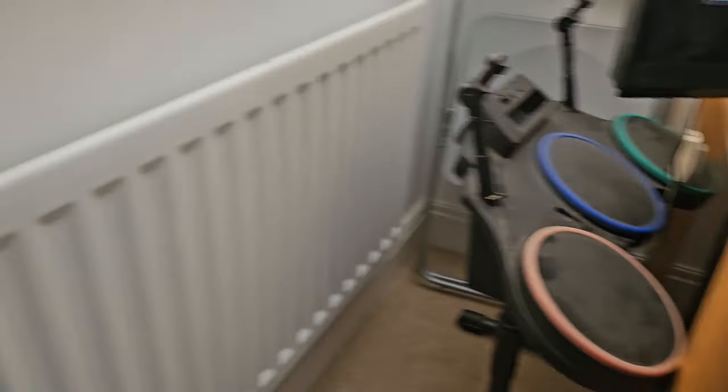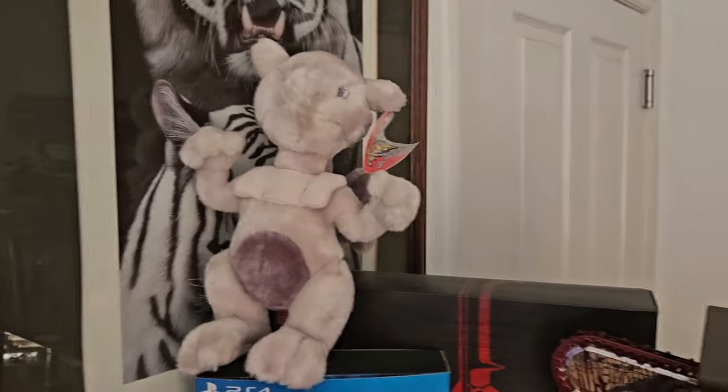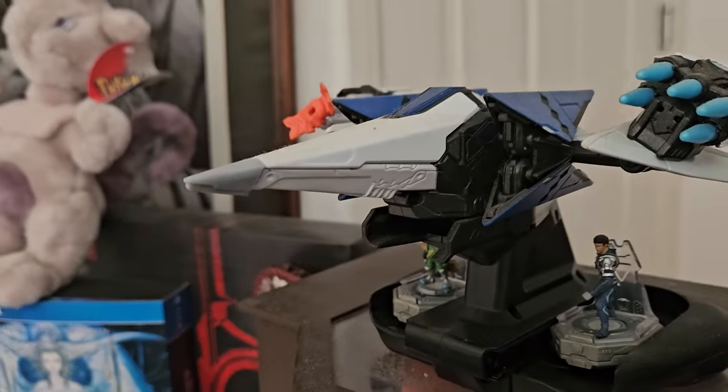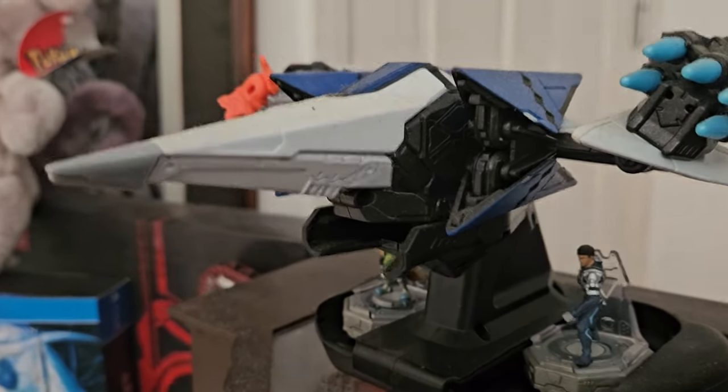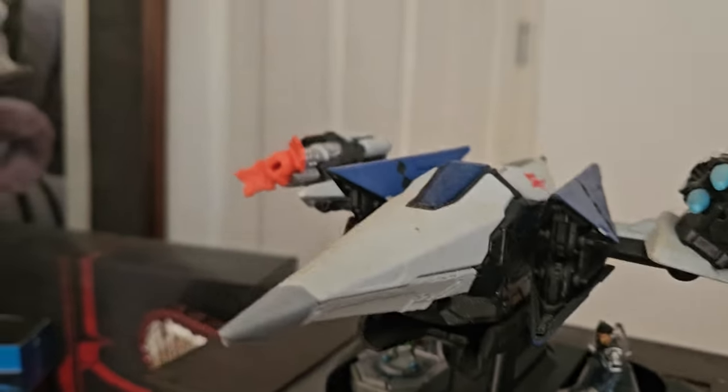There's a drum set from Guitar Hero. Taking a look at what sits behind me — we've got my Mewtwo plushy up here. We've got the ship from Star Fox — can't remember what it's called now, but it was for another game. It's a nice little model to have.